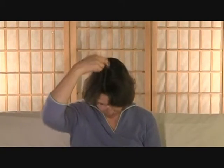We start with the karate chop point, which is right in the middle of your hand right here, and you just start tapping there with your setup phrase. Next, move to the top of your head, right at the crown, right up here.